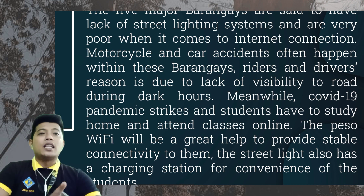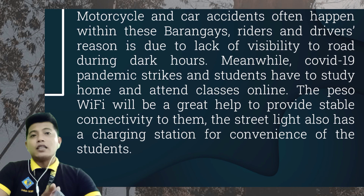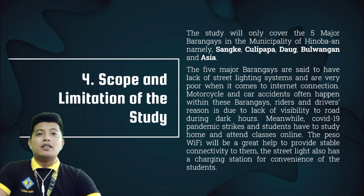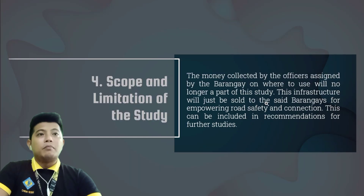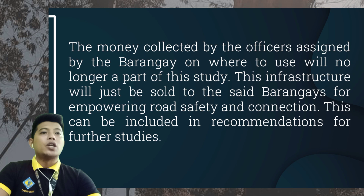The solar panels will generate electricity charged from sunlight to produce power for the LED lamp, PESA Wi-Fi, and charging station. The solar panel source will have its maximum sun exposure during the daytime. The PESA Wi-Fi and charging station are a big help to the barangay as it generates income through drop fines for connection, collected annually by the barangay treasurers. This infrastructure will be sold to the said barangay for empowering road safety and connection.